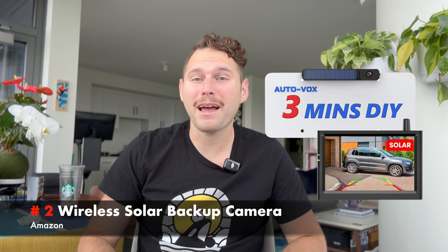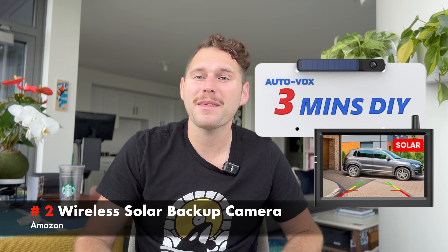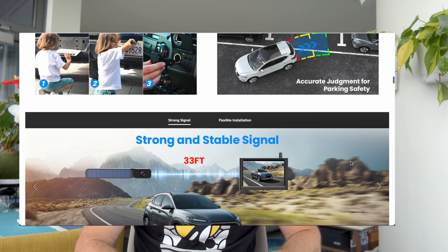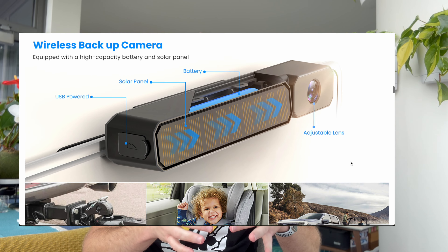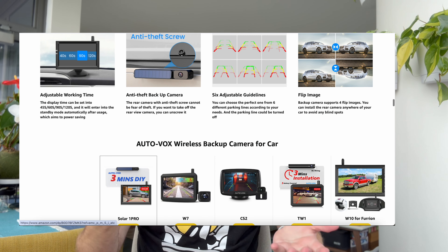Coming in at number two is a simple backup camera. Airstream will sell you a very high dollar one that you can have installed when you get your Airstream, but you're looking at upwards of $1,000. That didn't seem economical to us when Amazon sells them for about $99 and they're solar powered. We use this every single trip. It's a simple solar-powered mountable backup camera that connects via Bluetooth to a little monitor that this package comes with. You keep the monitor in your tow vehicle — it plugs into your cigarette lighter, you hit a button and it activates the camera. Just note that the version we bought isn't always on; you have to push the button in order to get the actual scene from the back of the trailer, which has never been a problem for us.